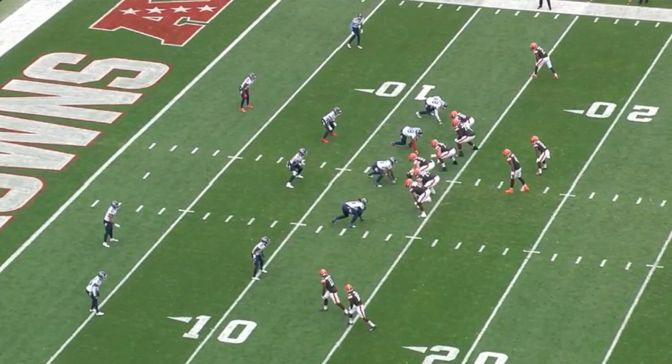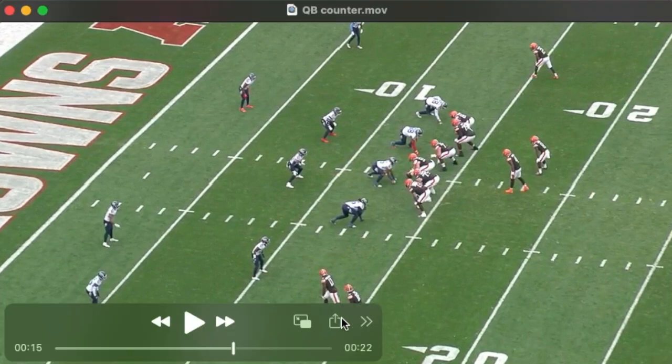In terms of the run game, I thought it was a nice balance of zone and gap schemes. The offensive line seemed equally adept, and they did a nice job mixing them up — it seemed like first half was zone and second half gap, for whatever that's worth.